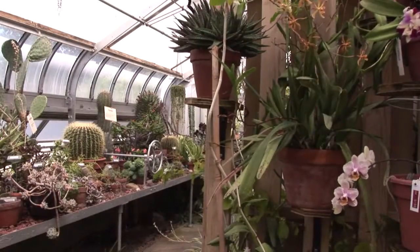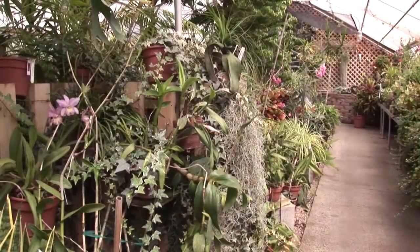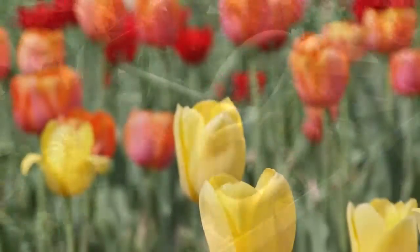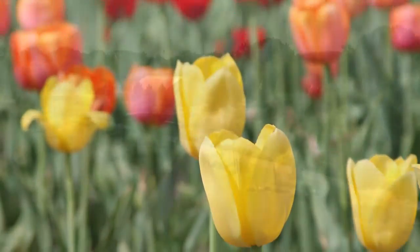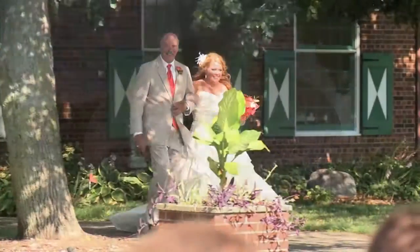Walk through our greenhouses, featuring an assortment of gorgeous flowers and plants that showcase the long Dutch tradition of horticulture and floriculture. The big white building you see is our pavilion, a popular spot for weddings and local gatherings.